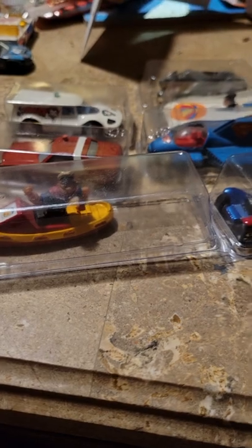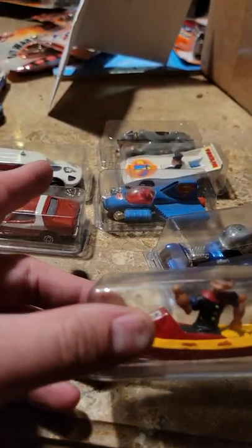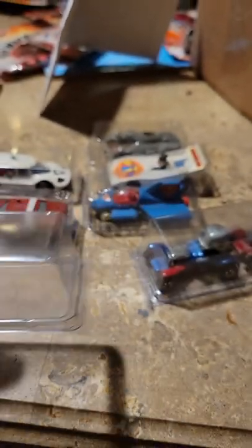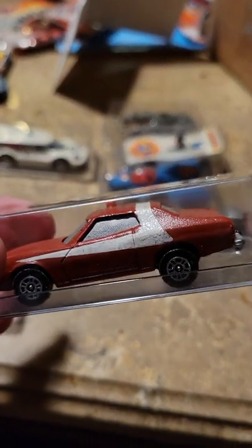Most of them are Corgi, a couple are Hot Wheels. This one is the Popeye the Sailor Man boat — my dad more just kind of lightly touched it up on a couple spots, but I like Popeye. This is a Starsky and Hutch little car that he did. The paint kind of got a little funny on it, but he had a lot of fun.